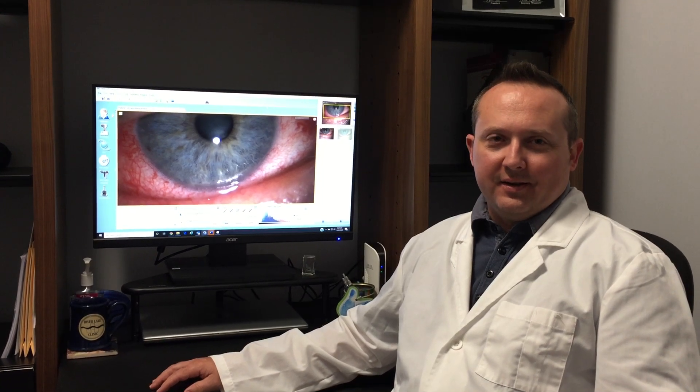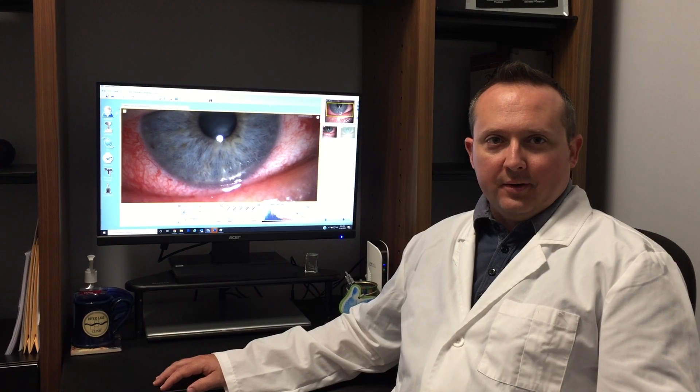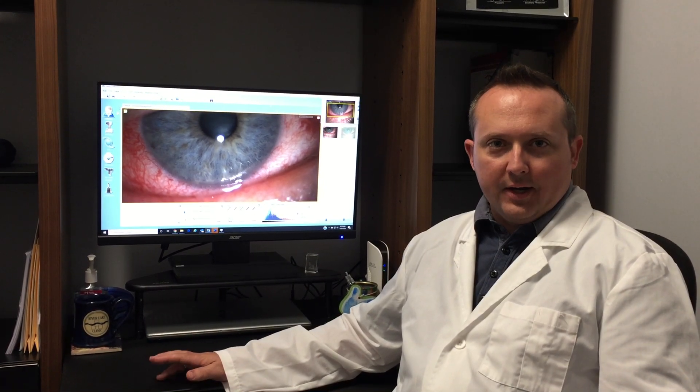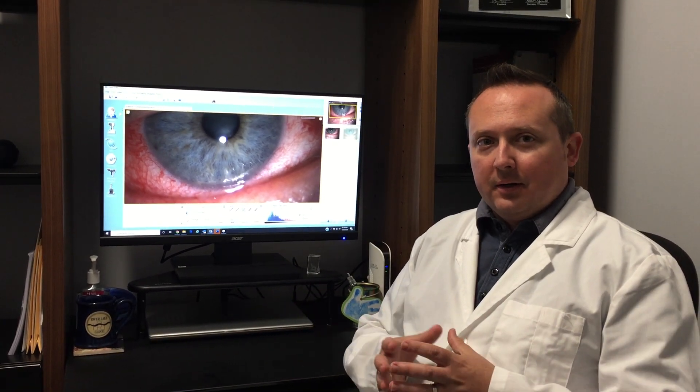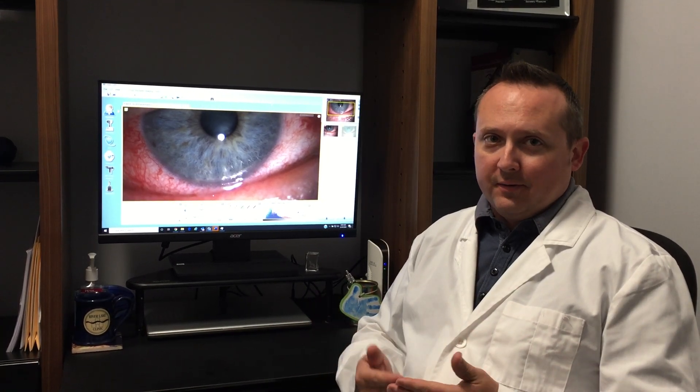Hi, I'm Dr. Joshua Hanen at River Lake Clinic in Minneapolis, and today I'm going to talk to you about inflammations of the front of the eye. Those are commonly called conjunctivitis. There are many different reasons a person would get conjunctivitis. The common name for that is often just pink eye, and pink eye can be due to many different things.